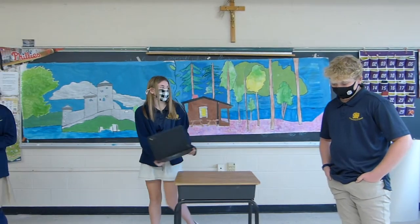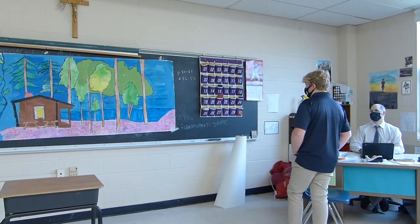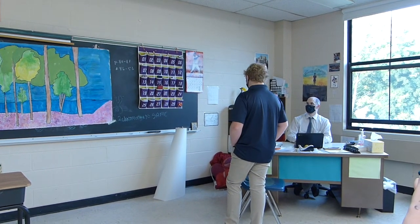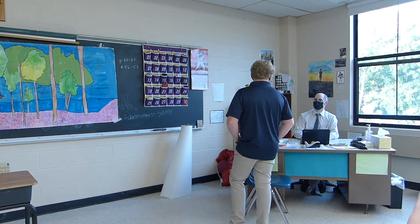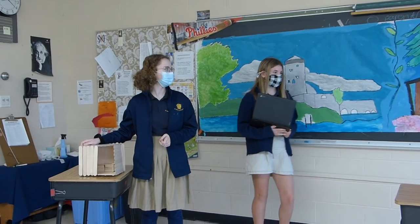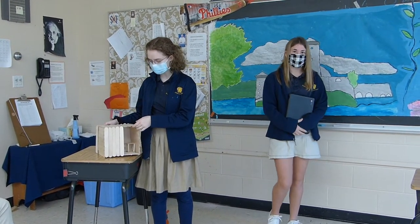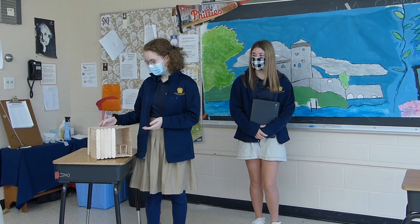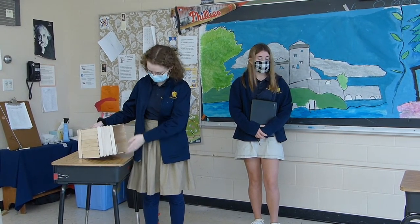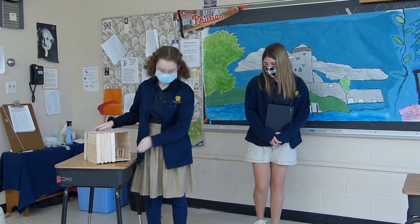Teacher: What was the most enjoyable part of your project? Student 1: I liked the research, especially the castle — I would go visit it. Student 2: I liked painting the murals. Student 3: My favorite part was probably doing the diorama. Grace did the floor and benches, and I did the walls and roof. It was fun, and I tried not to get my fingers burned by hot glue. The benches had a really neat diagonal fold-up design.